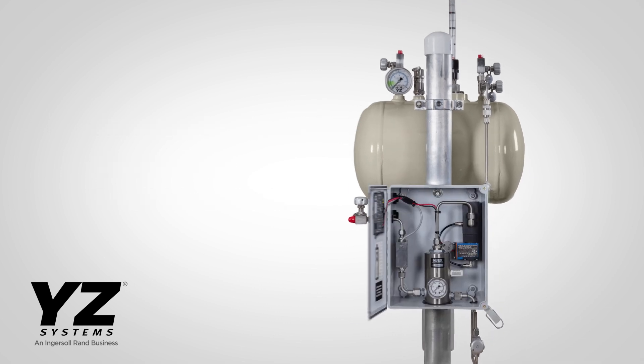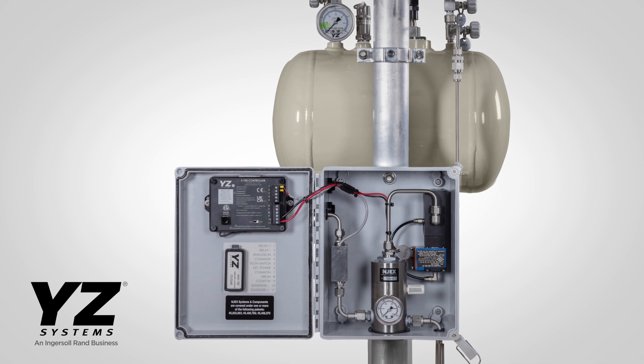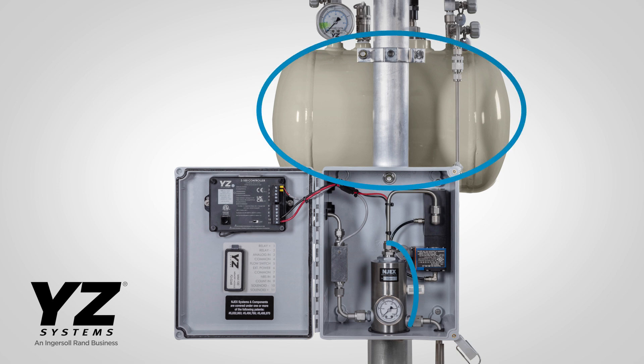The new LVO configuration is ideal for extremely low-flow applications that require system verification and performance records. This simple system, with a handful of key components, is approachable for experienced and new users alike.